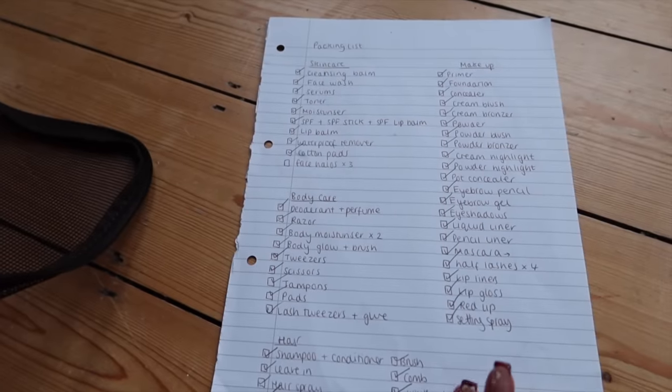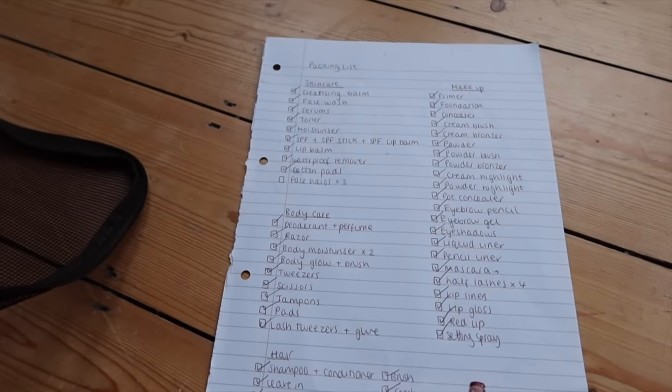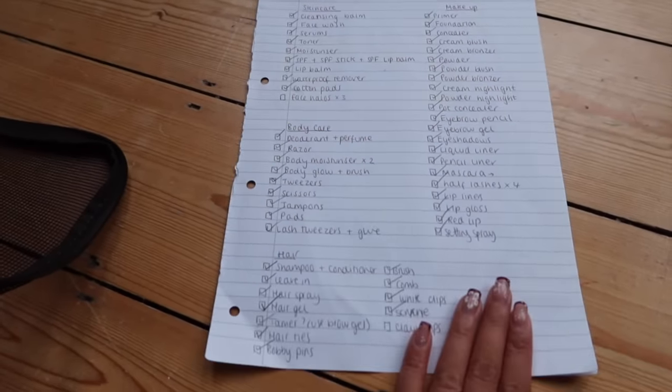Welcome back to another vlog — we are officially in Mexico packing mode. I'm currently packing in my future bedroom. I just don't have any blinds in this room so I can't sleep in the bed frame because at night everyone will just be able to see in. Bean is on hand to help. I'm quite old school, I like a list I can tick off. I'm in my pyjamas because it's just after Christmas and it's the right thing to do.